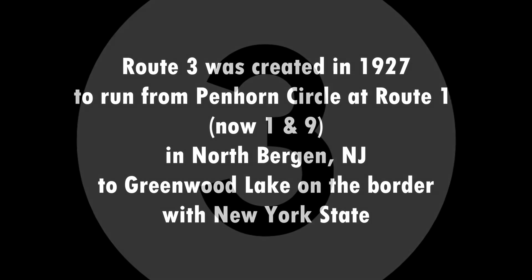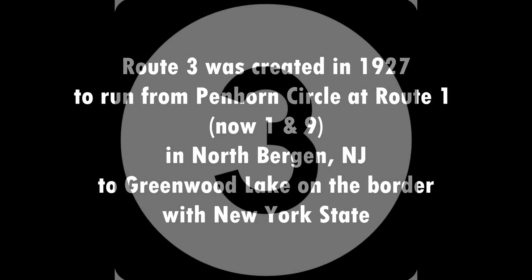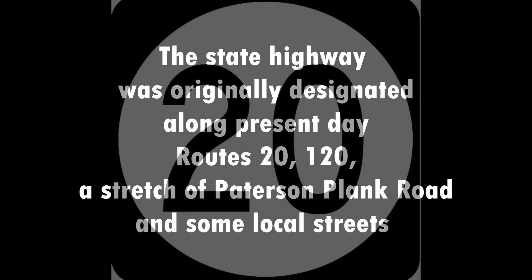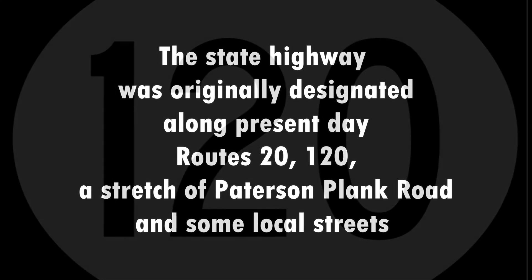Route 3 was created in 1927 to run from Penhorn Circle at Route 1, now 1-9, in Northburg, NJ to Greenwood Lake on the border with New York State. The state highway was originally designated along present-day Routes 20-120, a stretch of Patterson-Plank Road and some local streets.